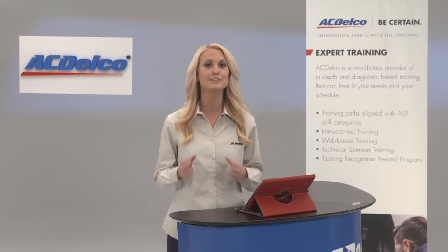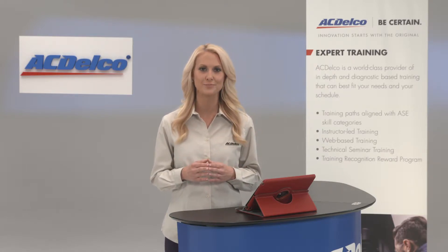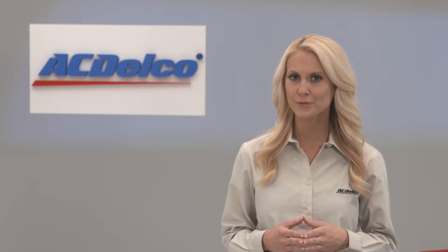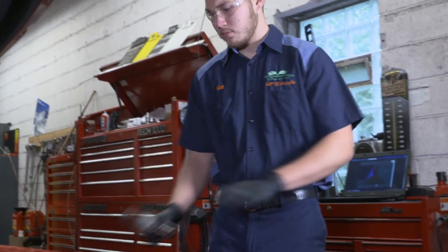ACDelco's simulation training is a web-based format that tackles challenging diagnostic scenarios. It's presented online through a live but virtual repair order that gives the technician access to service information and fully functional tools they'll need for the service repair.